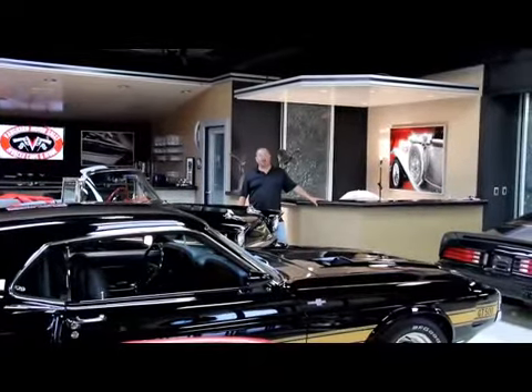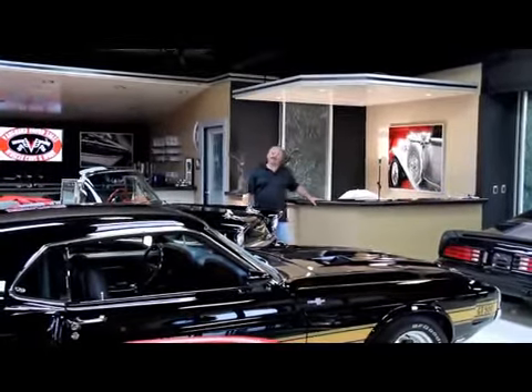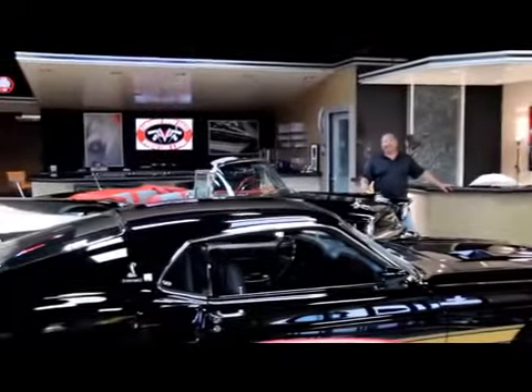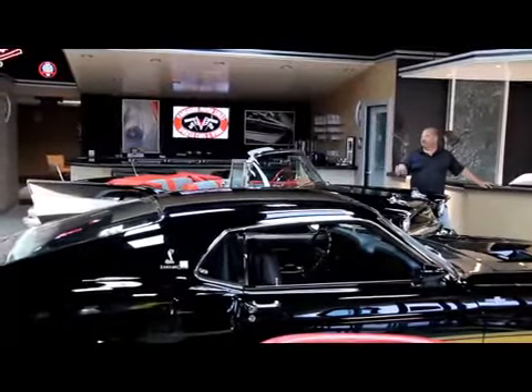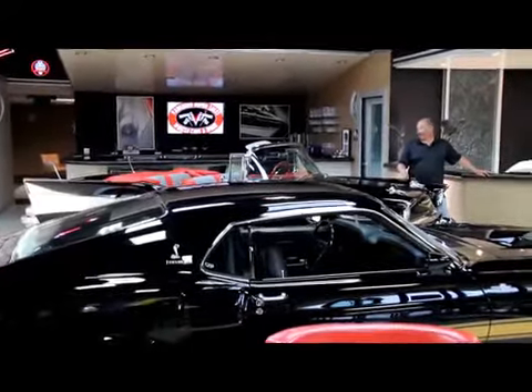We're coming to you from our showroom here in the Motor City, more specifically Plymouth, Michigan, to show you everything we've got. Right here in the showroom we've got a few of our favorites. This is a 57 Chevy convertible Resto Mod — it's got a tune port motor in it, it's been rotisserie restored. Absolutely gorgeous car here.